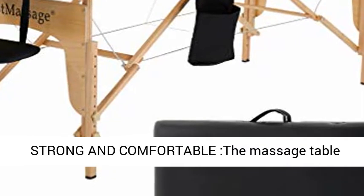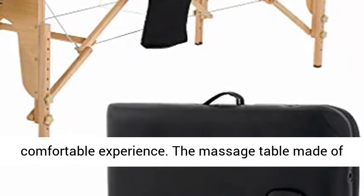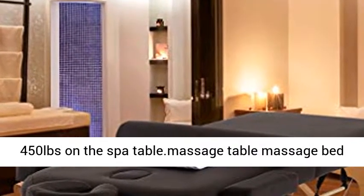Strong and Comfortable: The Massage Table has a 2-inch thick sponge to give you a soft and comfortable experience. It is made of highest quality beach reinforced hardwood corner blocks for superior strength, enabling a weight capacity of up to 450 pounds on the spa table.